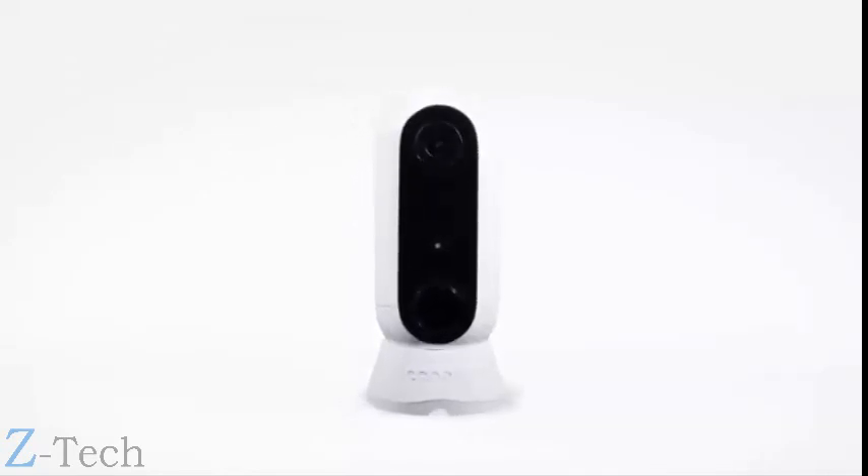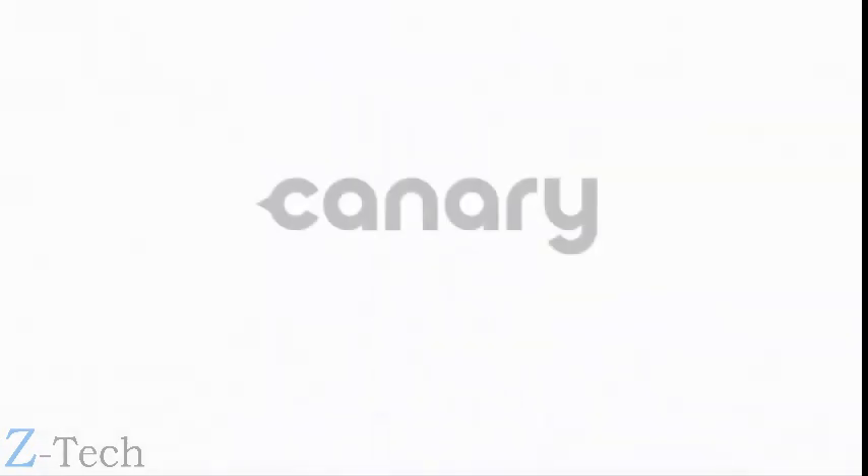Canary Flex: the inside or outside, plugged in or wire-free, weatherproof HD security camera. Canary — live life in the know.